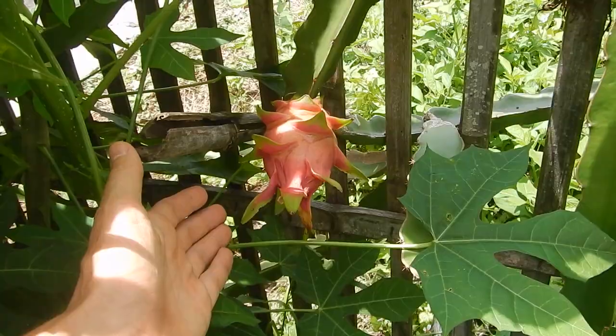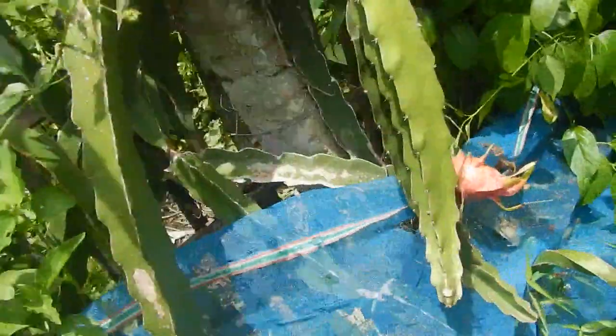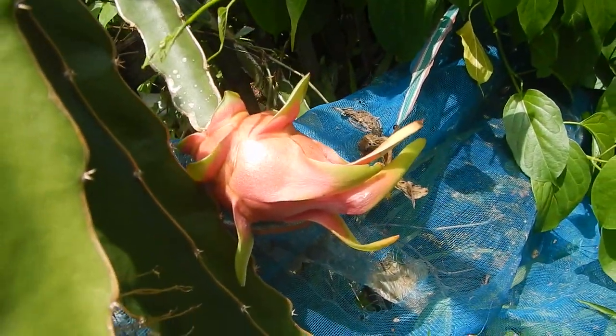We have some dragon fruit, but they're quite small. They'll be ripe soon.